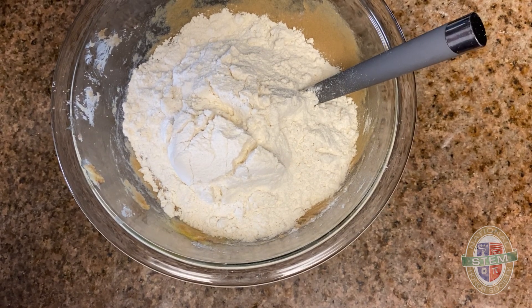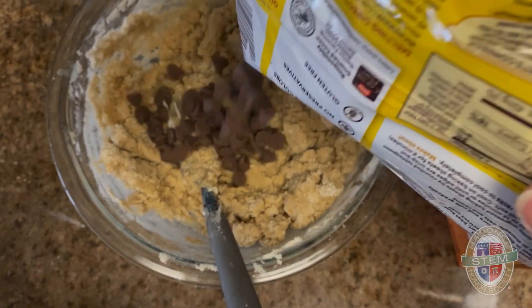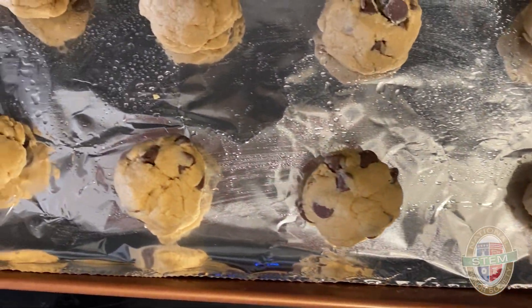When the cookies hit 310 degrees, the Maillard reaction occurs. Sugar and amino acids from proteins join forces, creating a chemical symphony of tastes, smells, and textures. This is what gives the cookies such great flavor.